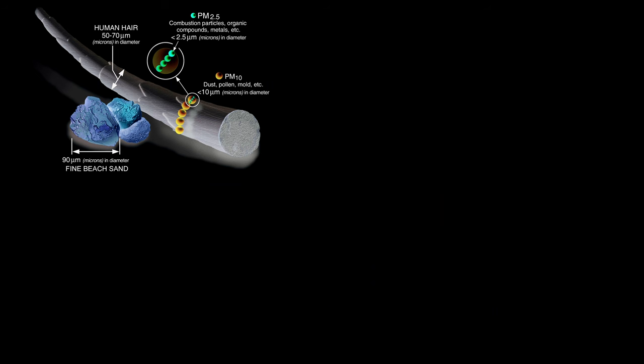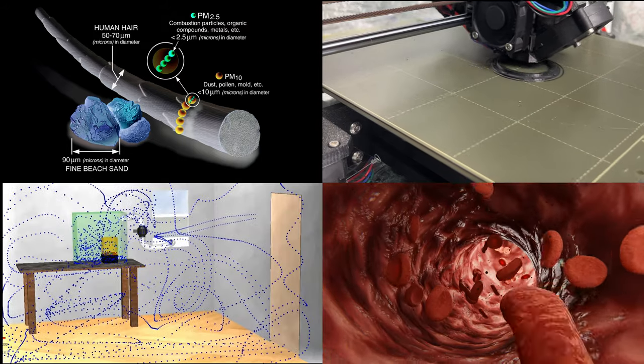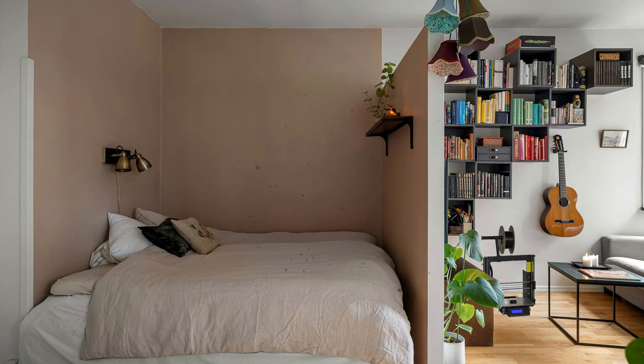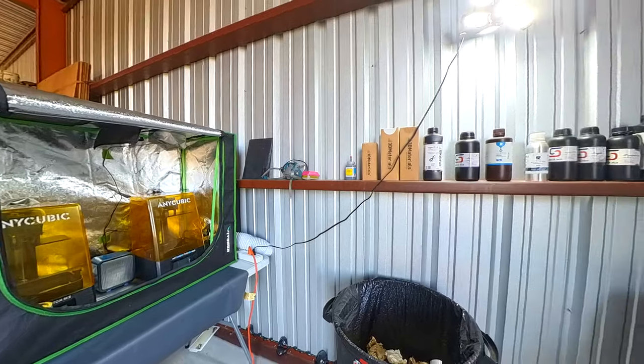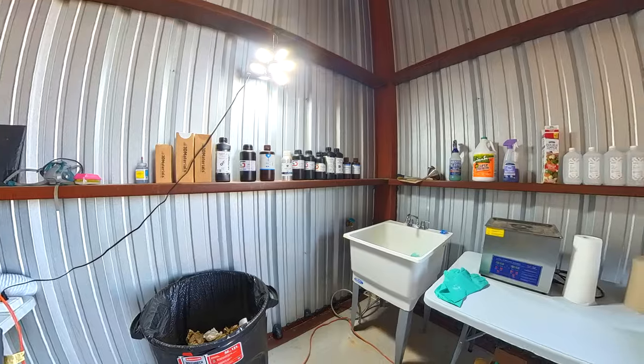To round everything out, we learned the basics of ultrafine particles, where they come from, how they impact our health, and explored a few ways to avoid them. While having 3D printers inside the home is convenient, they can negatively impact indoor air quality. In an ideal world, we would all have our own dedicated workspace in a garage or workshop for our gadgets and creations.